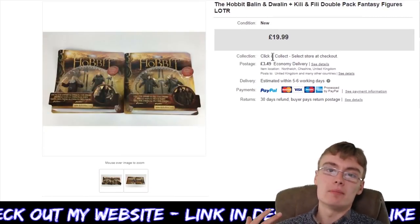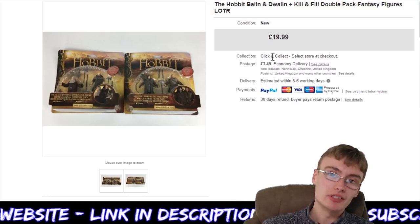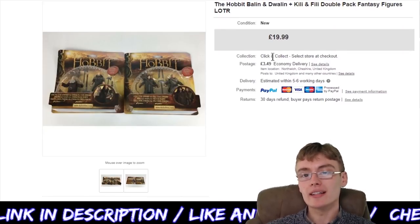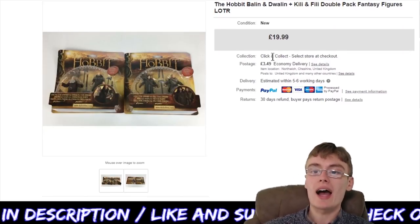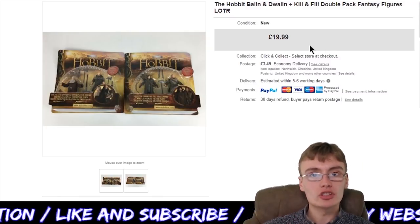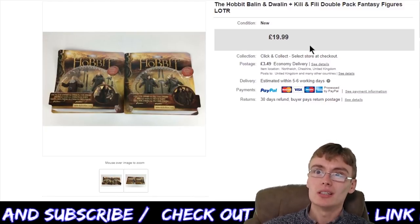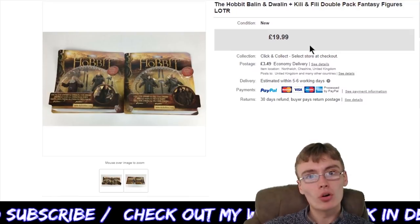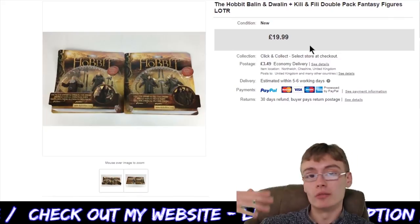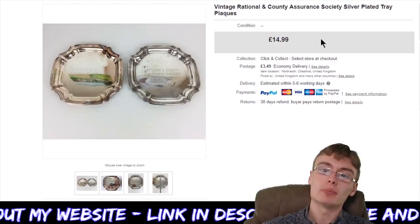Next we've got something that I'm in profit on — I'm in profit on the job lot I got these in, so after posting these they are pure profit. We've got The Hobbit Balin and Dwalin, Kili and Fili double packs — two double packs here for $19.99 plus postage. More than happy to just get these out at this point. I still have quite a lot of these Hobbit figures to sell, maybe about 10 or a bit more, so I'm really happy with that because they'll be pure profit as well.